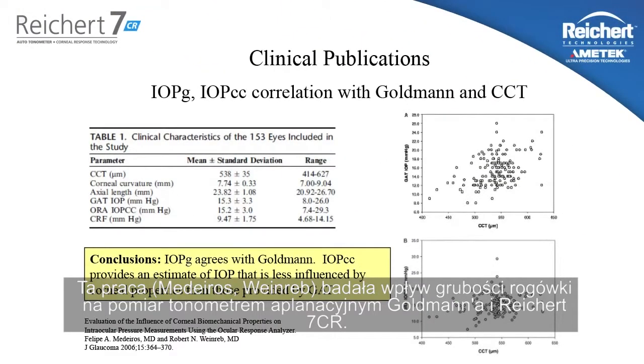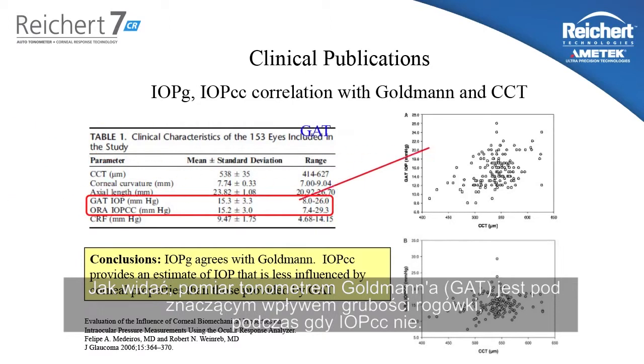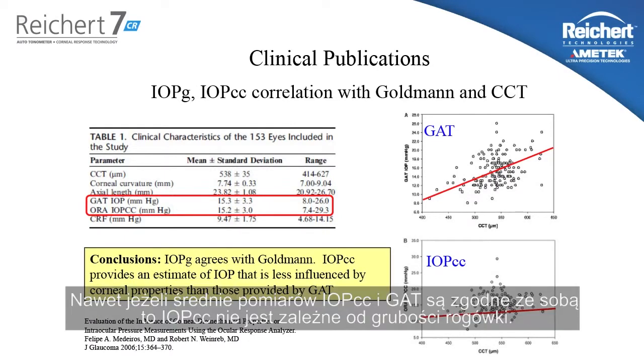This publication by Medeiros and Weinreb looked at the effects of corneal thickness on Goldman tonometry and 7CR measurements. As you can see, the Goldman tonometer is significantly affected by central corneal thickness, while the IOPCC measurement is not — even though the IOPCC measurement and the Goldman measurement agree with each other on average.